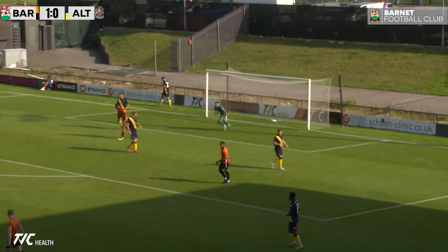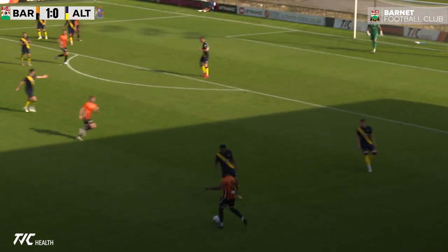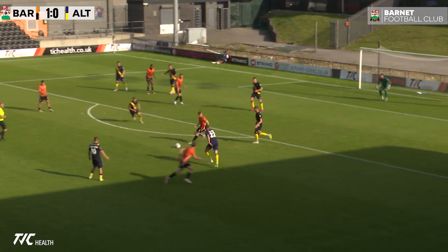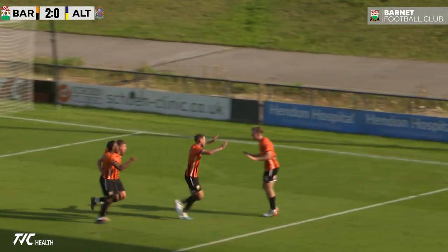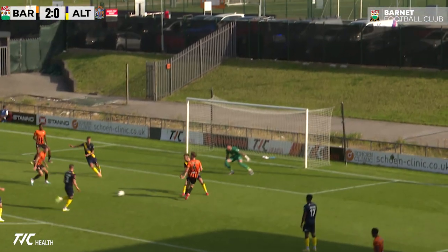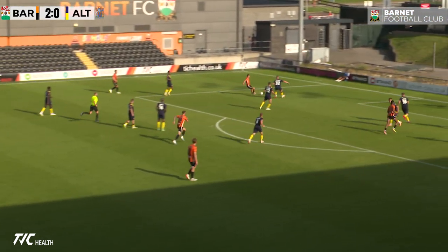Good shot on the edge of the area, that was well saved by Ethan Ross. Another opportunity for Barnett — it's in the middle, a shot on target, and it's a shot that's become a goal! A beautiful one! Barnett have added to the scoreline — it's Barnett two, altering nil. That makes five yellows now for him in this game. Barnett take it quickly.